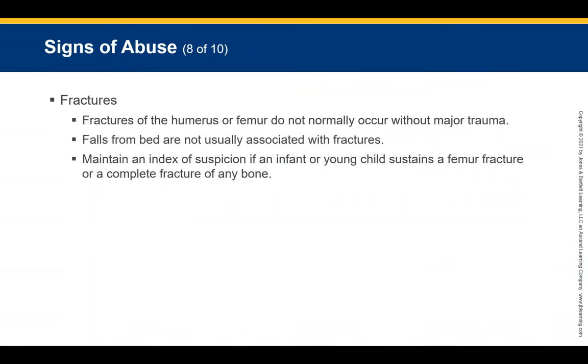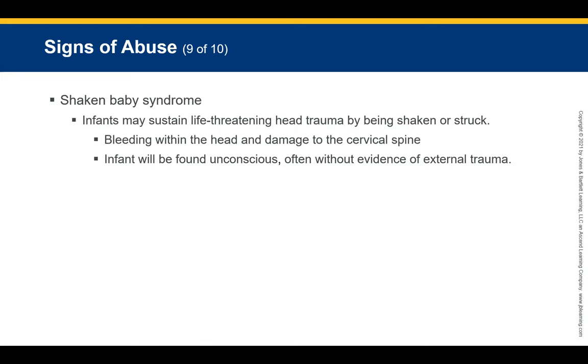Fractures of the humerus or femur do not normally occur without major trauma, and falls from a bed are not typically associated with fractures. Maintain a high index of suspicion if an infant or young child sustains a femur fracture or complete bone fracture. It takes significant force to break a femur. Seeing these injuries in a young child should trigger your instincts that something is not right. Document thoroughly.